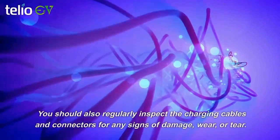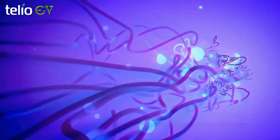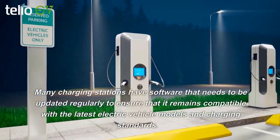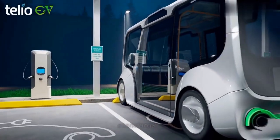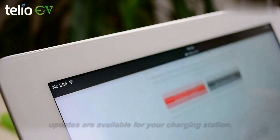You should also regularly inspect the charging cables and connectors for any signs of damage, wear, or tear. Another important aspect of maintenance is software updates. Many charging stations have software that needs to be updated regularly to ensure that it remains compatible with the latest electric vehicle models and charging standards. Check the manufacturer's website to see if any updates are available for your charging station.